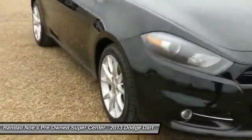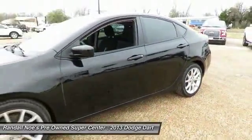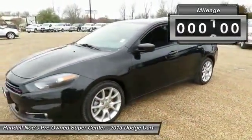Chrysler had previously applied the Dart name to a Ghia-built show car in 1956. This vehicle has less than 60,000 miles.